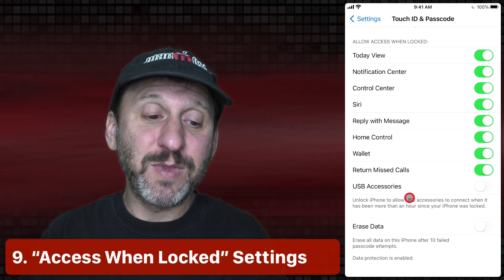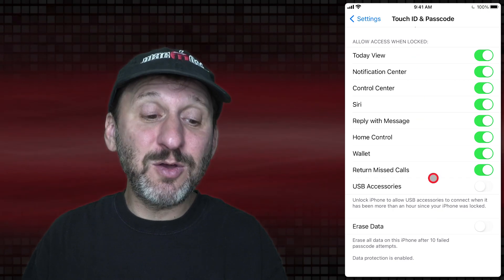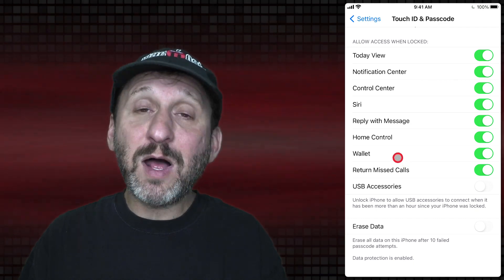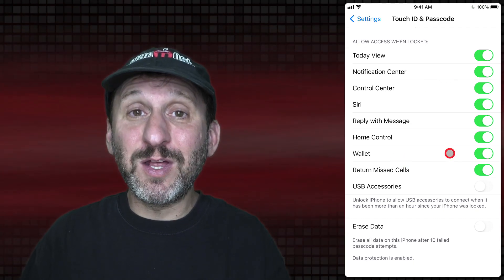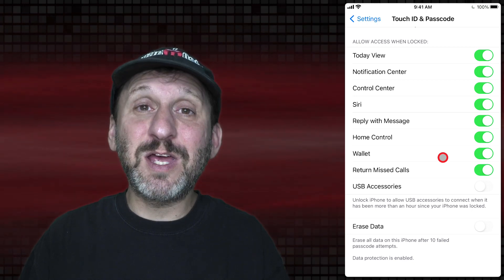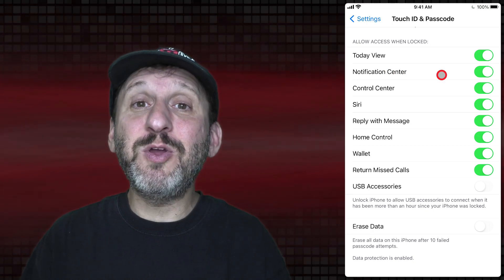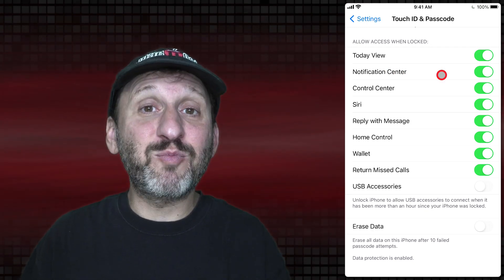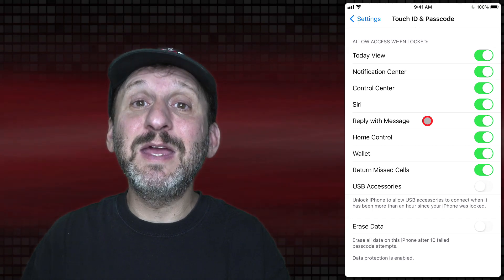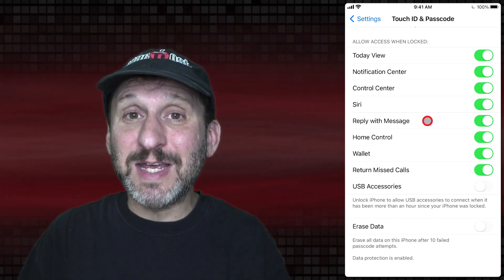Also look at all the settings for what is available on the lock screen. Your phone is locked, but things like Siri, Control Center, and Wallet can still be accessed. All of these have uses on the lock screen, so you may want to keep them on — but think about each one in terms of security. If you want high security, consider disabling many of them. For instance, with Notification Center on, someone with your phone may see notifications with private information. Reply with Message may allow someone to send a canned response, making it look like everything is fine even though they've taken your iPhone.